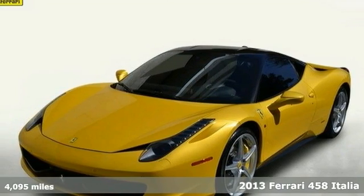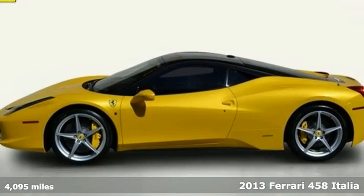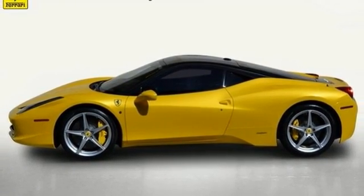This unique one-owner two-tone 2013 Ferrari 458 Italia is a stunner amongst the group. Nicely equipped with all the right options, with an original MSRP of over $340,000.